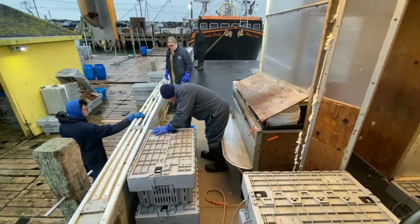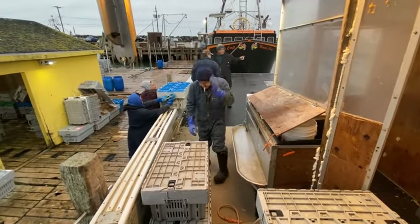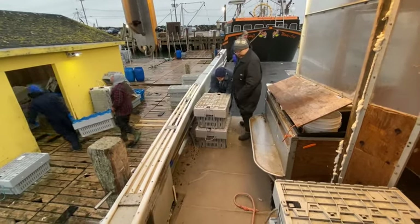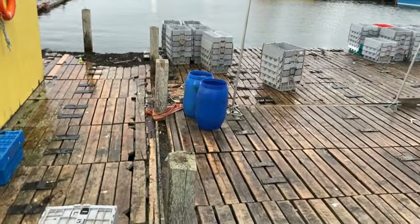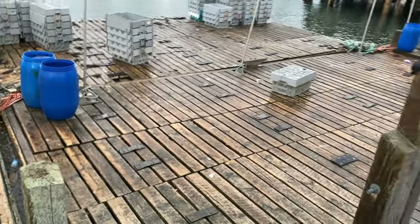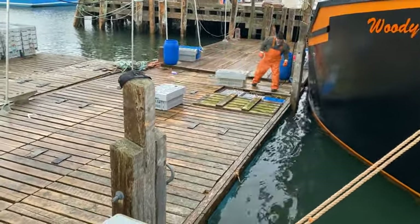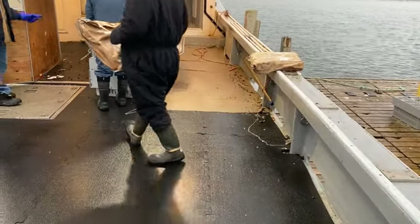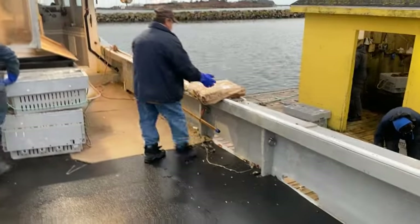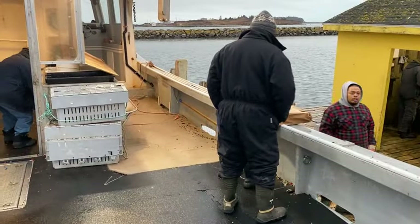This is where we go to offload all the lobster. We'll unload it, and in here are the scales - they'll weigh those crates. After those crates are weighed, those lobsters go right into the floorboards right underneath this wharf so they can stay fresh until the truck's ready to load them up, then they get sold and sent all over the world. It's kind of cool - a huge business here in the Yarmouth area. This is also where they get the bait they're going to use next time they go out.